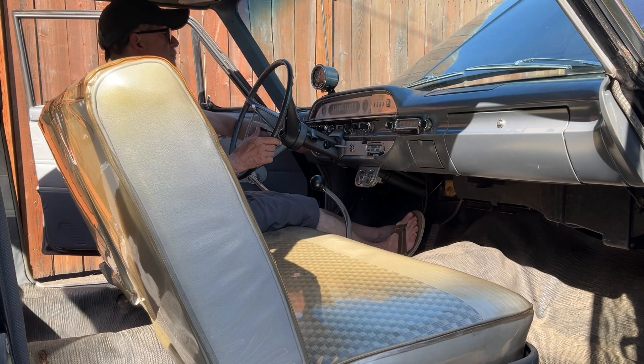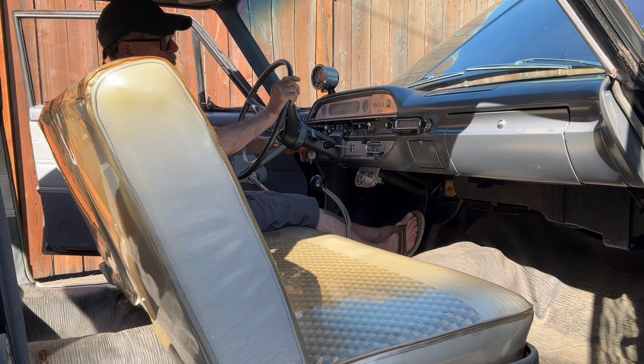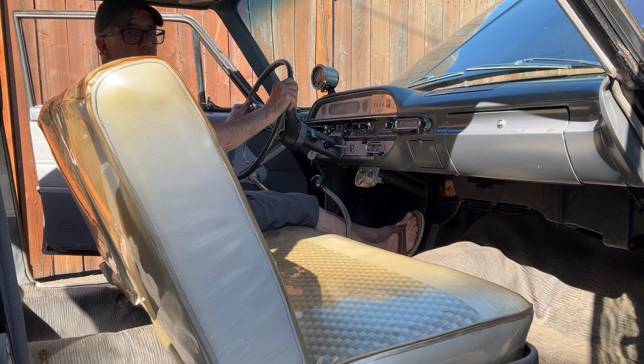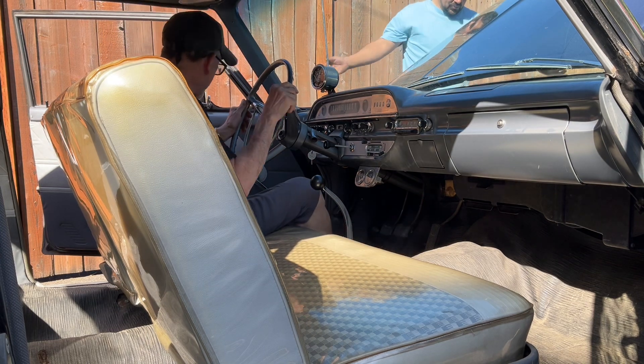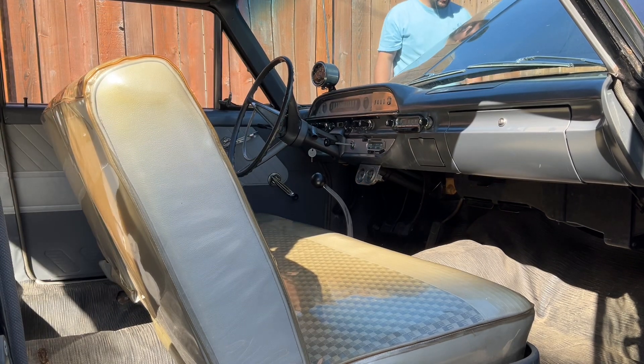Hold on — stop for one second. Try again... whoa! Yeah! Oh wow, nice. We have spark! Yeah baby, pretty much ready to go — nice. Get the tank hooked up.